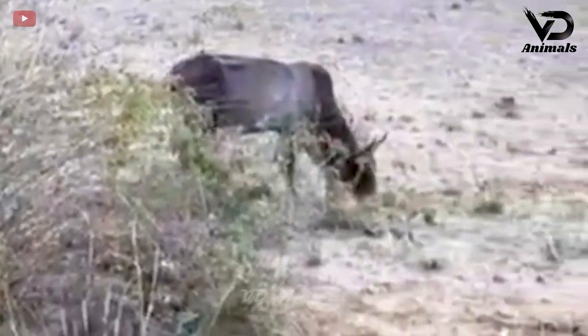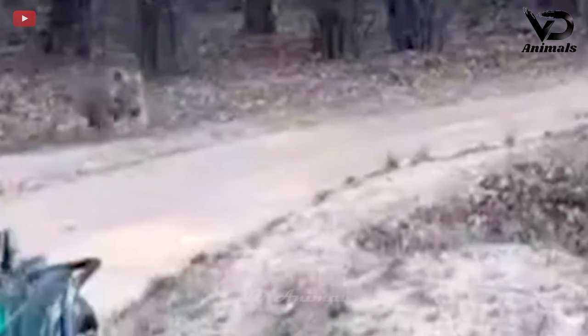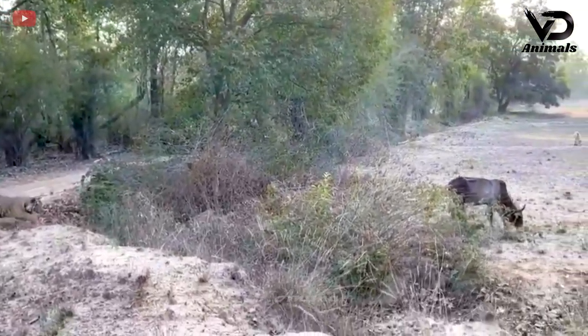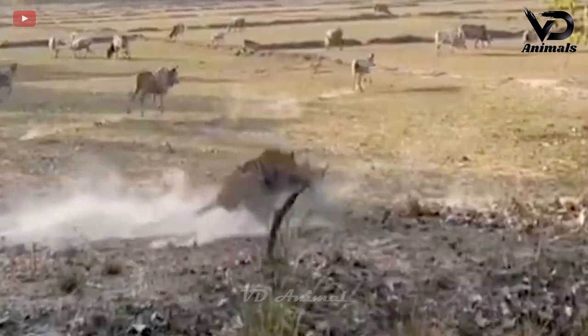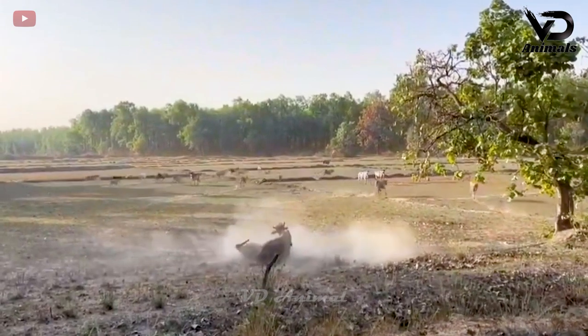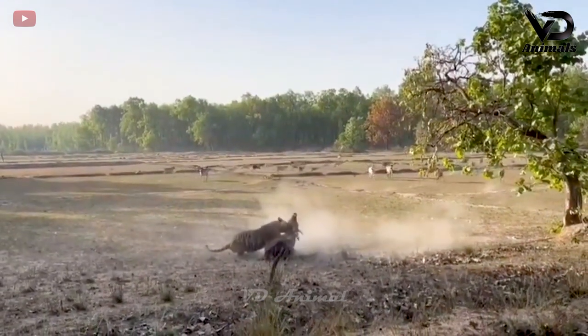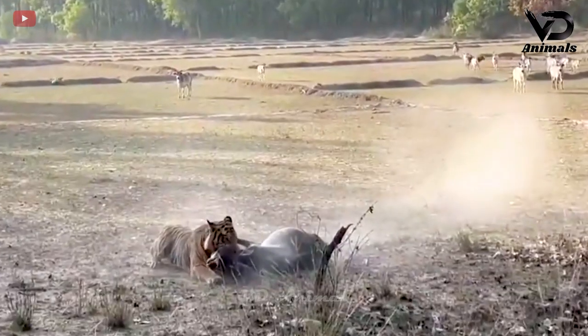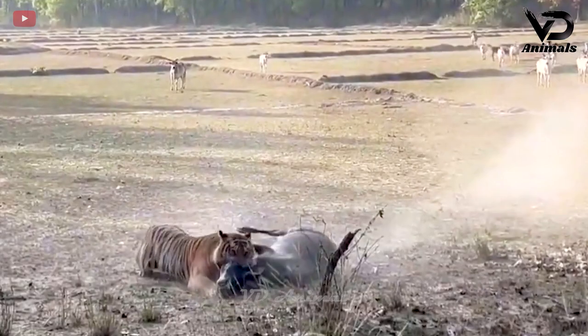The buffalo was grazing without knowing that the tiger was right behind. The tiger rushed in to catch the buffalo. With its strength, the tiger quickly knocked down the buffalo, then bites it right in the neck.